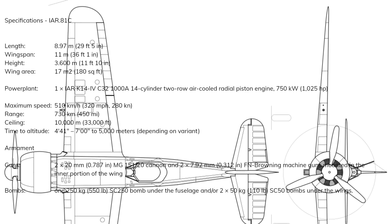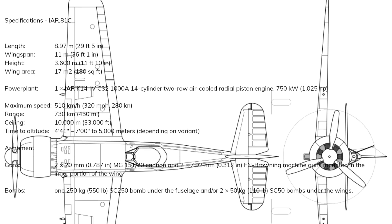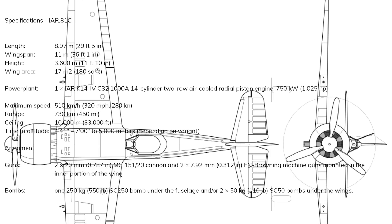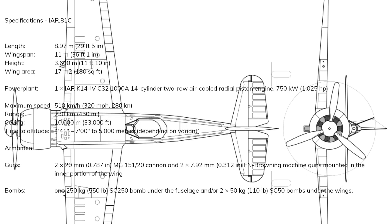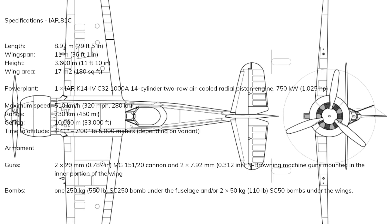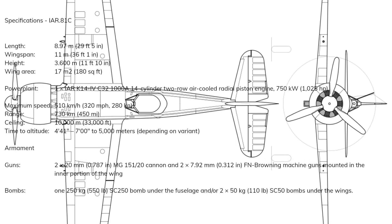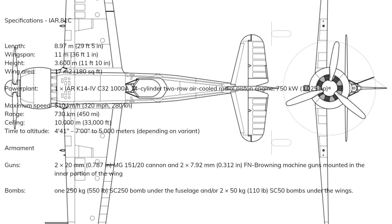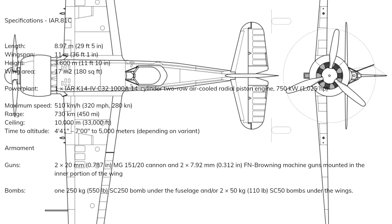For armament, it initially sported six 7.92mm FN Browning machine guns. But with the Romanian aero industry heavily subject to the import of armaments from Belgium, in May 1940 the supply of these guns was cut off due to Germany's invasion, and with no other options available, IAR was forced to suspend production. It wasn't until Ion Antonescu took control of Romania and aligned it with the Nazis by joining the Axis in November 1940 that armament supply was again resumed.